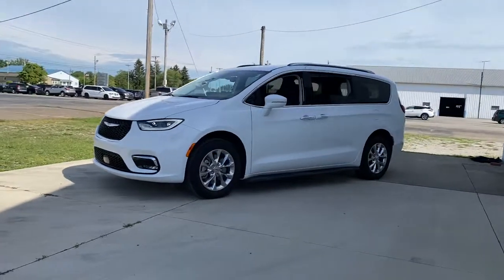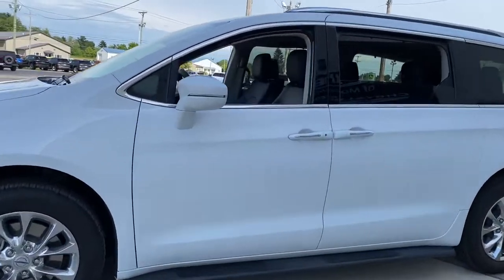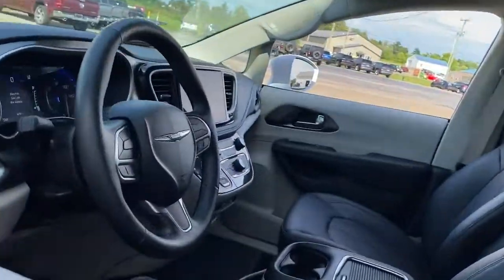The Chrysler Pacifica — the super safe minivan with a light, agile feel, and loads of passenger-friendly amenities.